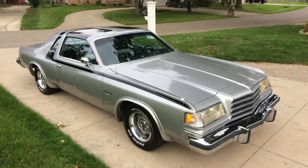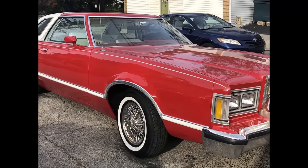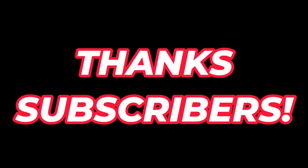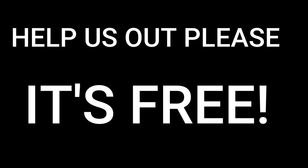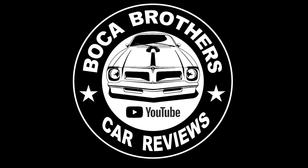That wraps up the best-looking cars for 1978. What cars did we miss? What car do you think was the best-looking car for 78? Let us know in the comments below. Thanks to all of our subscribers who help our channel grow — we really do appreciate it. If you're not a subscriber, help us out and subscribe — it's free. All you need to do is like, subscribe, and hit the bell for future notifications. This is Michael J with the Boca Brothers YouTube channel. We'll see you again next weekend.